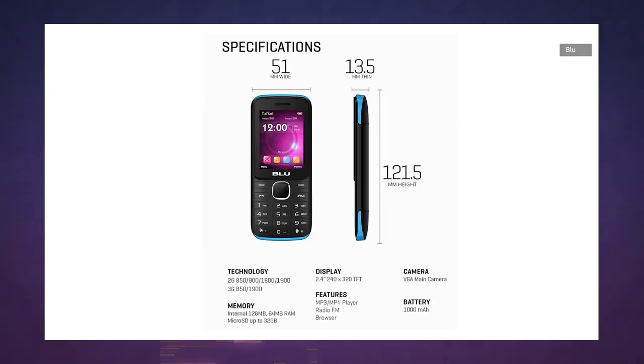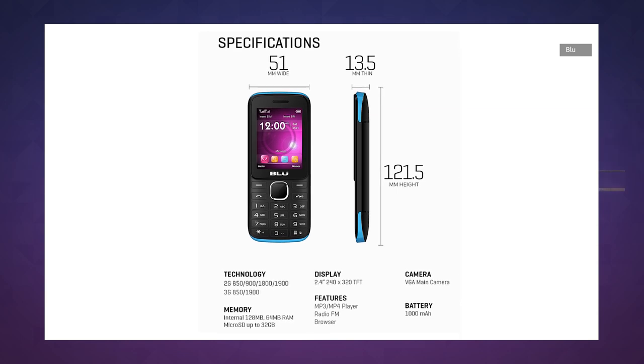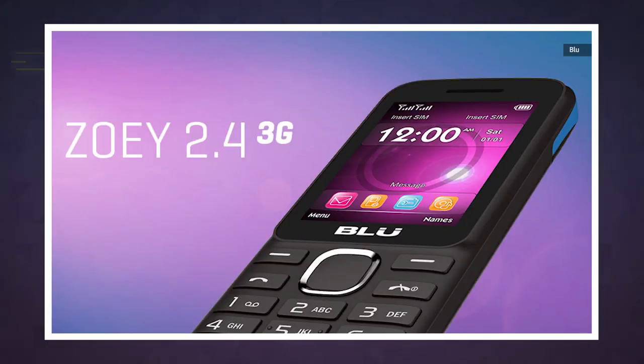It has a 2.4-inch 240 by 320 pixel screen, a VGA camera, dual SIM slots, and a whopping 128 megabytes of internal storage. Supreme is nice enough to toss a 16-gigabyte microSD card in the box. And while the rest of us are gearing up to embrace our 5G future, the Zoe is sticking with old-school 3G.